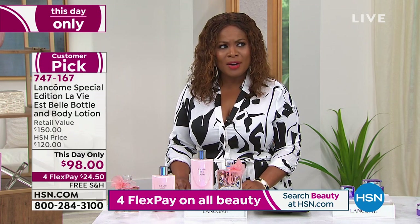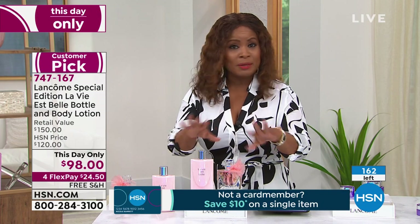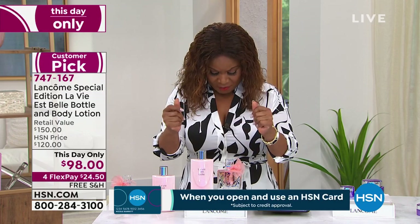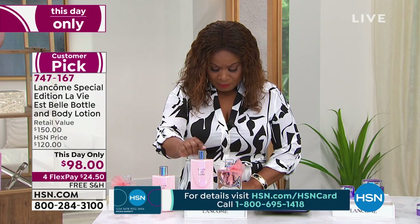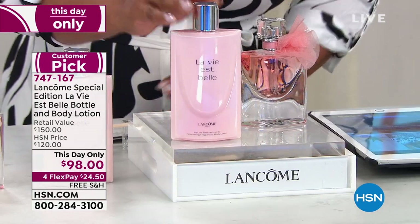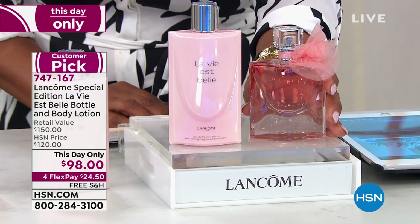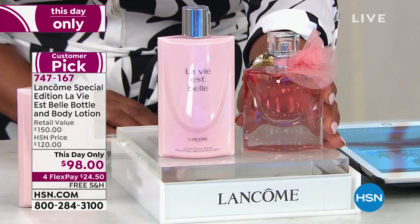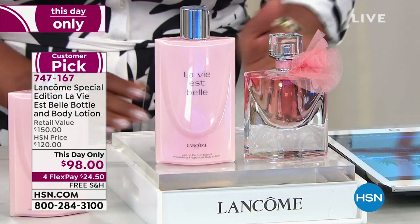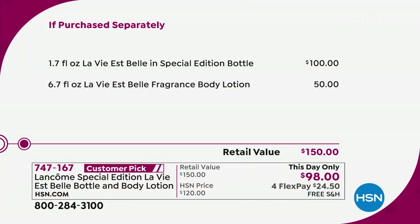My producer is saying we only have 160. I'm going to cut it short because with only 160 this is going to go really fast. You're going to get the full 6.7-ounce La Vie Belle body lotion — this sells for $50. Then you're getting the fourth in the limited edition collection, the 1.7-ounce special edition collector's bottle that sells for $100. So this is a $150 set at $98, only $25 on a credit card with free shipping and handling. This is also a this-day-only.